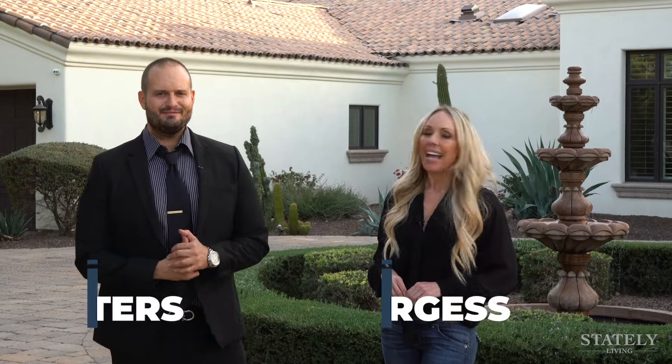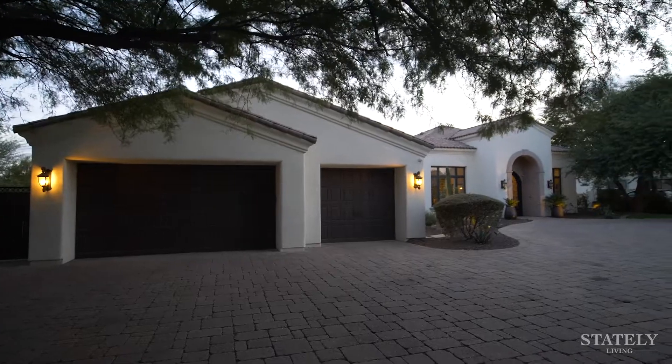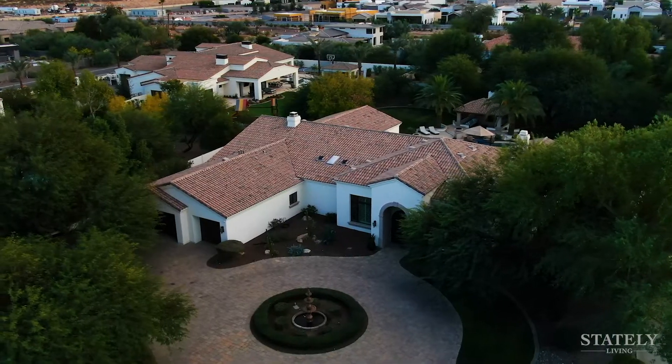Hi, I'm Josh Peters and I'm Jen Burgess of Stately Living. Welcome to 6867 East Meadowlark Lane in Paradise Valley, Arizona. This house is gorgeous — we can't wait to take you inside and show you around.